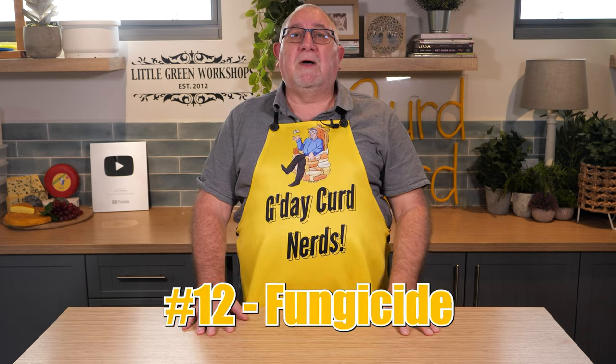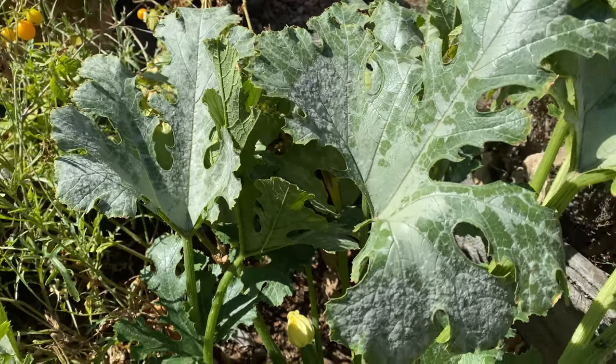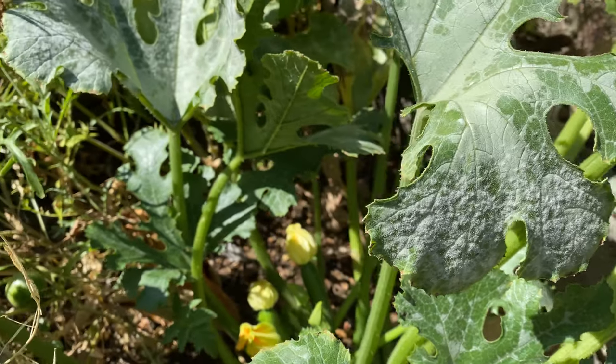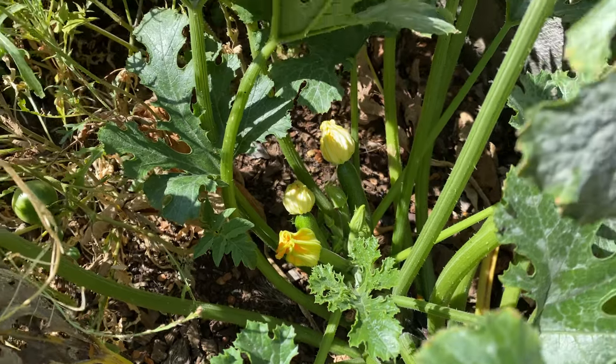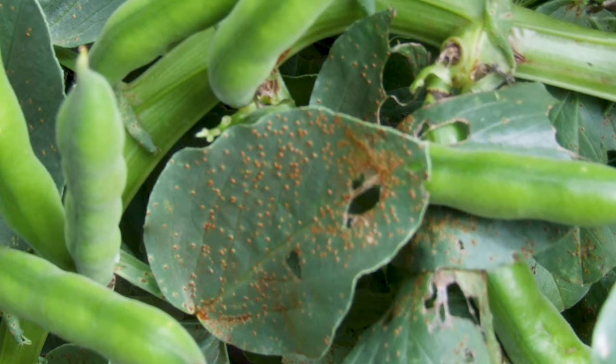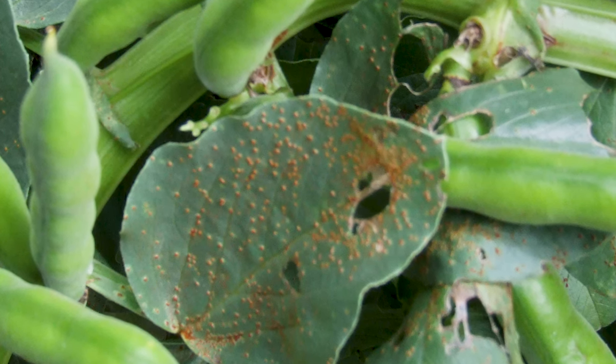Number twelve is fungicide on plants. Use a fungicide spray on plants to prevent powdery mildew on cucurbits such as pumpkins, squash, cucumbers, and zucchinis. It also works on broad beans or fava beans to prevent rust on their leaves. Mix the whey with equal parts of water and add half a teaspoon of olive oil, place in a spray bottle and shake well. Spray over affected plants and repeat when necessary.